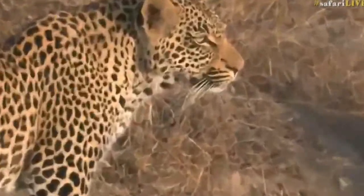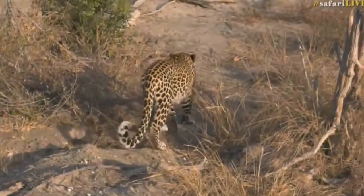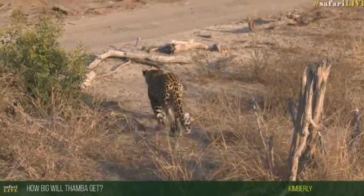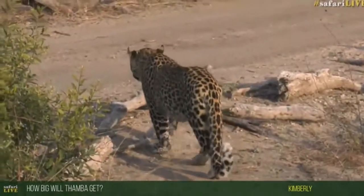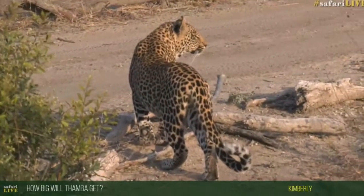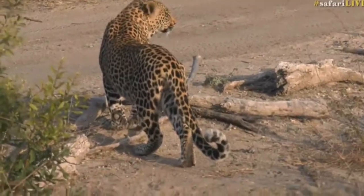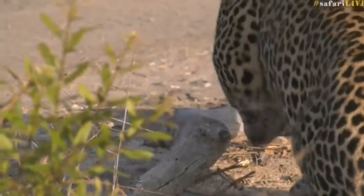Kimberly, you're wondering how big Tumba will get. It's never an exact science — we don't know for sure how big he'll be. I can tell you he is going to be quite a large boy. I would imagine he's going to take after his dad, who we think is Tingana. He's got that same bulky appearance, already developing quite a deep chest area and a big head, and he's got massive feet for his age, so I would imagine he's going to be quite a large individual.